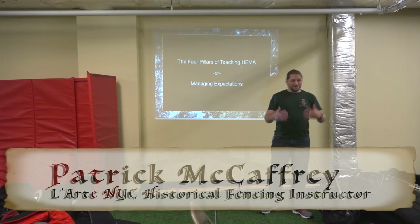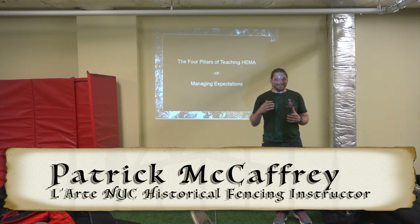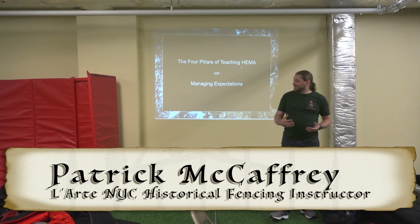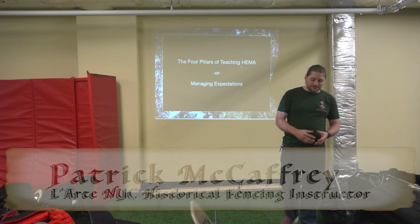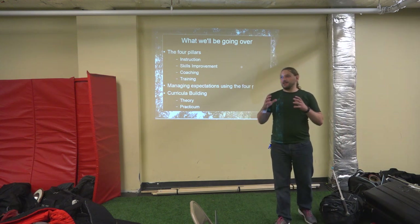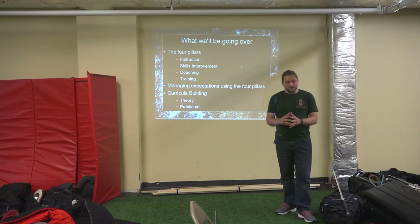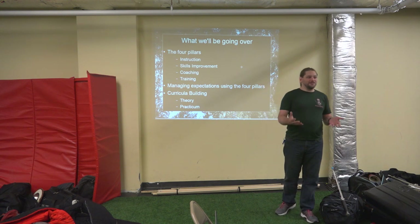For those of you who do not know me, I'm Patrick McCaffrey. I study HEMA, and the class today is the Four Pillars of Teaching HEMA, or Managing Expectations. This class is regardless of system — it's all about how we go about teaching in HEMA, because there's more than one thing that we teach in HEMA.